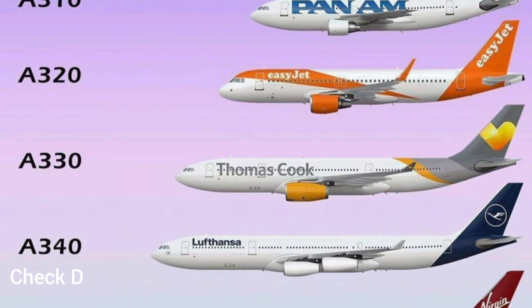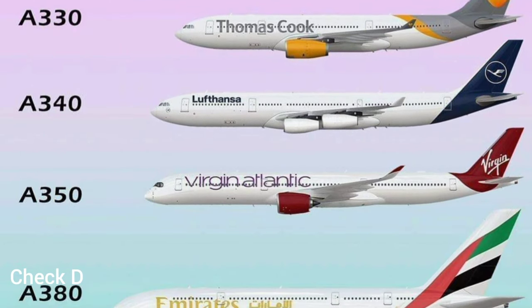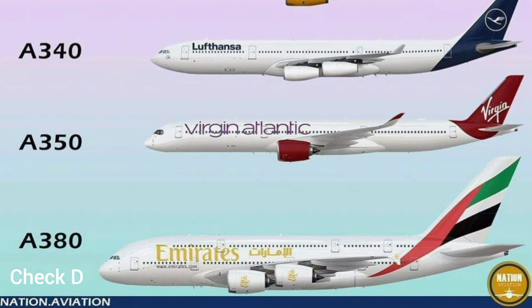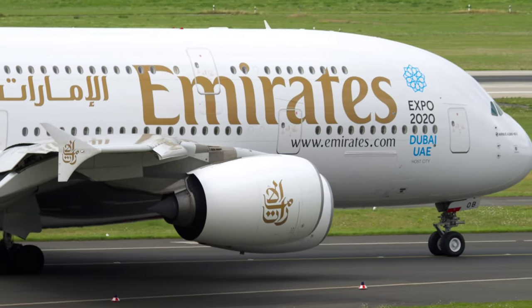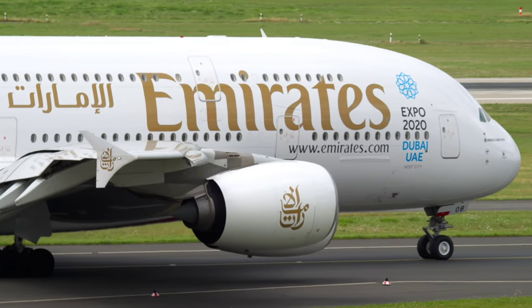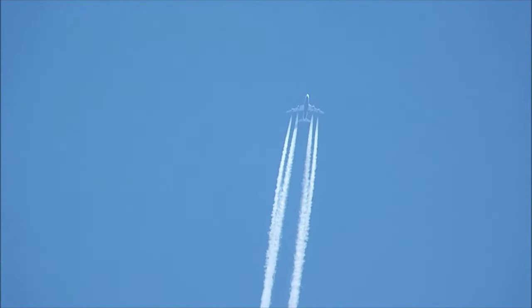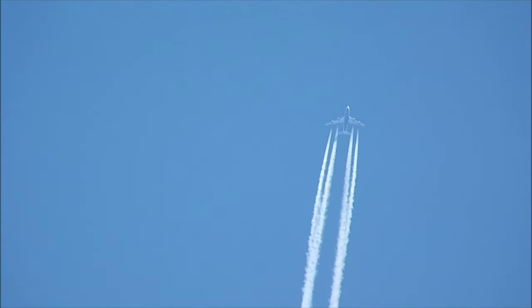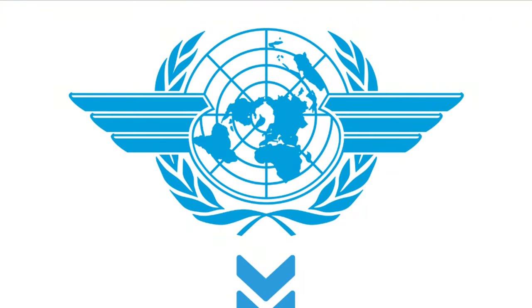It is important to note that terminology and specifics can vary among different aircraft types and regulatory authorities. Airlines and maintenance organizations follow the maintenance requirements specified by the aircraft manufacturer and relevant aviation authorities, such as the Federal Aviation Administration (FAA) in the United States or the European Union Aviation Safety Agency (EASA) in Europe.